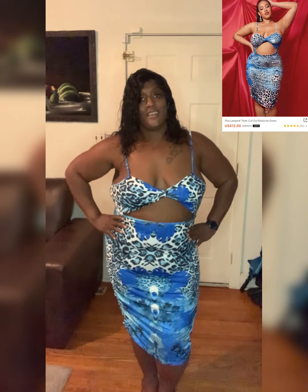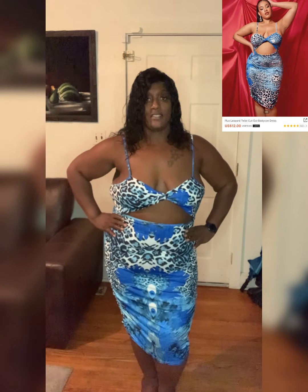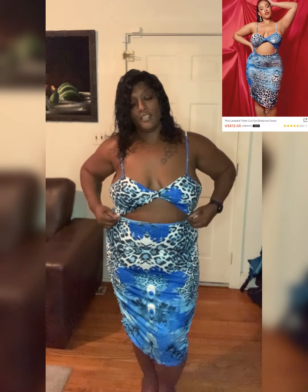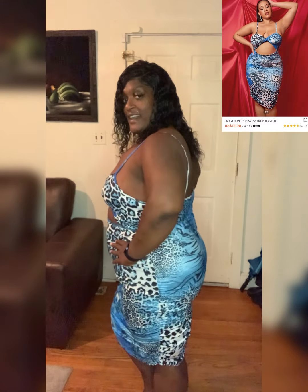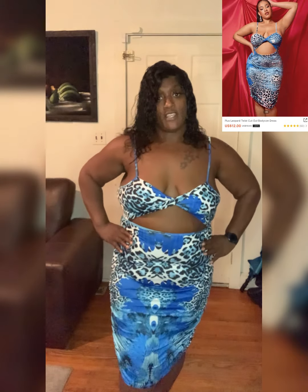My next dress is the plus leopard twist dress — I got it off Shein. I'm gonna turn to the side and turn back to the front. This is a 4x; I bought this dress a size up from what I am, so I could have gone down to a 2x or maybe an extra large to fully hug my body.